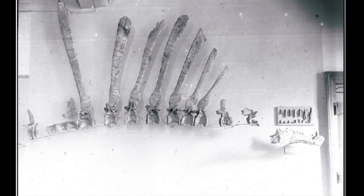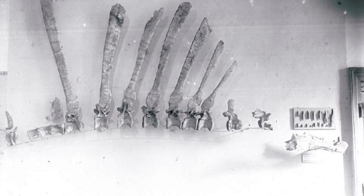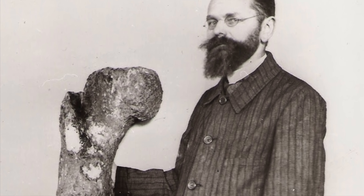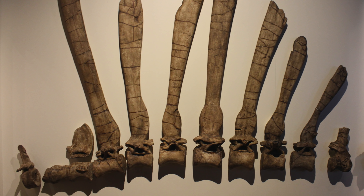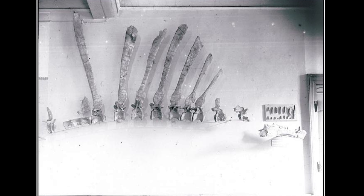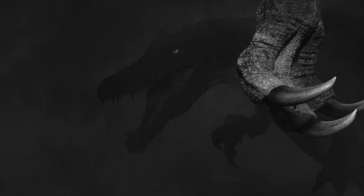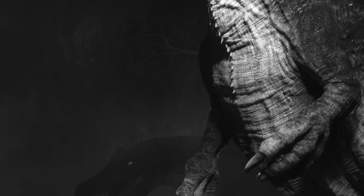Stromer's Spinosaurus had been mounted for display at Munich Museum. When World War II broke out, Stromer petitioned for his specimens to be removed from the museum for safekeeping. Unfortunately for Stromer, who had a reputation for anti-Nazi views, his requests were met with little sympathy from the pro-Nazi head of the museum. In 1944, the Allies targeted Munich and bombed the city. The museum was badly damaged during the bombing raid, and the Spinosaurus holotype specimen was destroyed. For much of the rest of the 20th century, no new specimens came to light and Spinosaurus was largely overlooked.